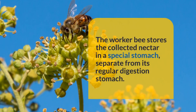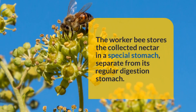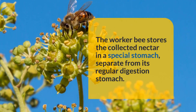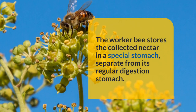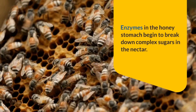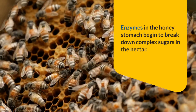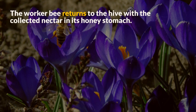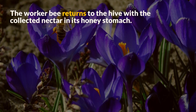The worker bee stores the collected nectar in a special stomach, separate from its regular digestion stomach. Enzymes in the honey stomach begin to break down complex sugars in the nectar. The worker bee then returns to the hive with the collected nectar in its honey stomach.